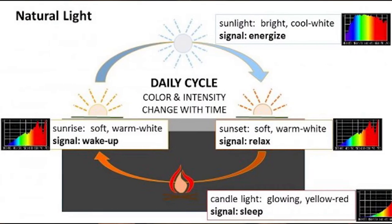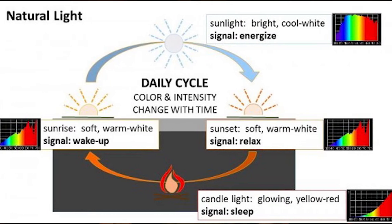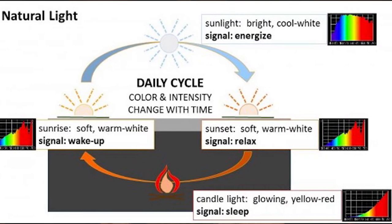When shooting a scripted scene outside, an important thing to make note of is that the sun moves. If your scripted scene calls for early morning sunlight, shoot that in the morning, because the angle, the intensity, and even the color of the sun will change throughout the course of the day.